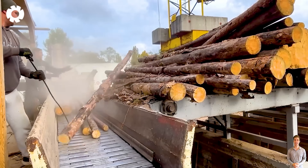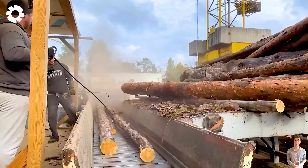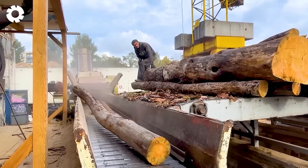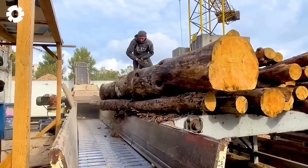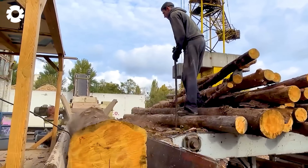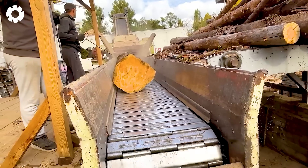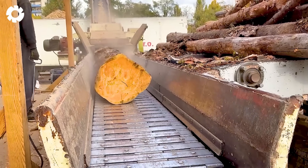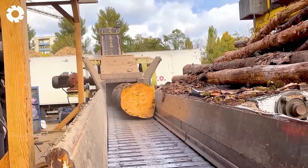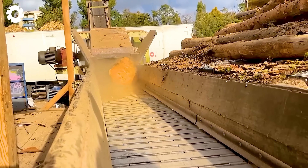The efficient wood chipping process in advanced wood processing industries highlights the synergy between precise machinery and innovative techniques. Designed to handle various types of wood, these advanced chipping systems ensure consistent, high-quality output. By optimizing the process and minimizing waste, they promote sustainable practices while boosting productivity.